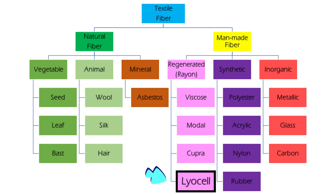Lyocell falls into the category of man-made fiber as a regenerated fiber used in many applications, especially for the textile industry. Regenerated cellulosic fiber is made from chemically dissolved natural cellulose, which is a kind of artificial or man-made fiber without changing the chemical structure. This kind of fiber is totally biodegradable, while other man-made fibers such as synthetic fibers, which are produced from synthetic high molecular weight polymers, are not.